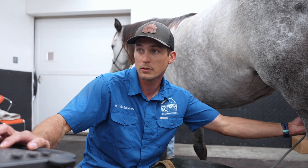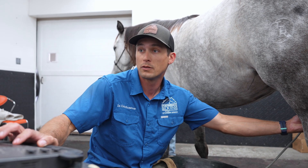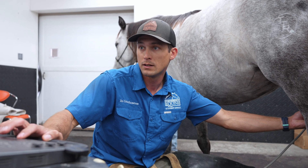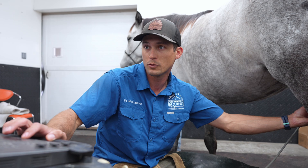A little bit sore on the hind end, a little bit sore on the right front, so we're figuring out some reasons why she's sore — see if we can get her sorted out and get her back to performing to her full potential.